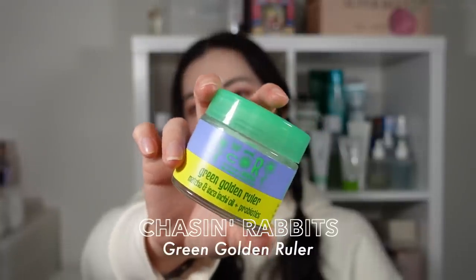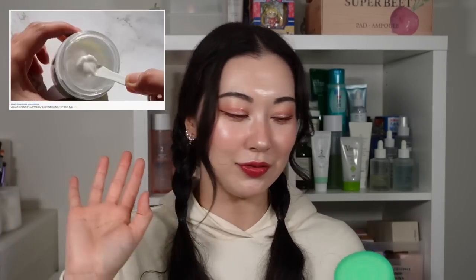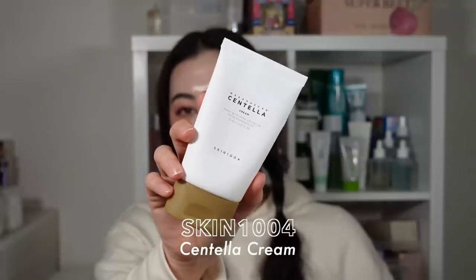Next is the Chasing Rabbits Green Golden Ruler — another product I talked about consistently until I emptied it. It smells so good. It is still an absolute dream of a moisturizer that works for all skin types. It has matcha as an antioxidant, probiotics for overall skin health, and hemp seed oil, which is very nice and moisturizing. Please someone send me another one because I will definitely use it again.